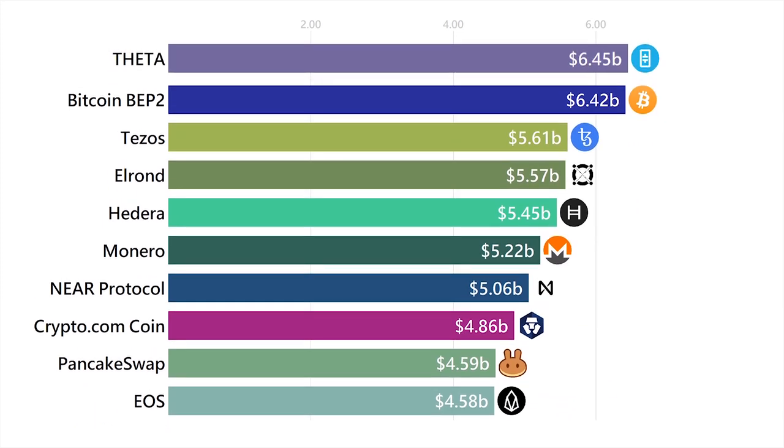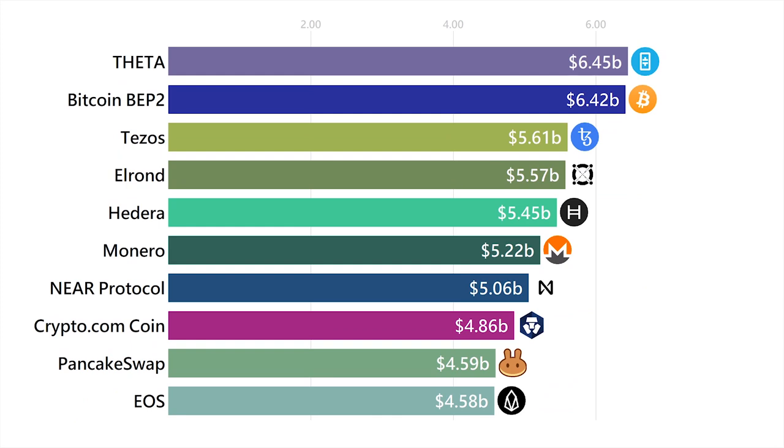Next up is Theta. It's a network aiming to create a decentralized video streaming platform — basically YouTube, but on a blockchain.